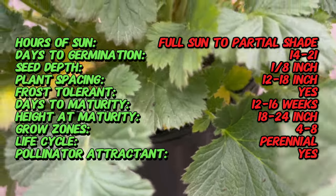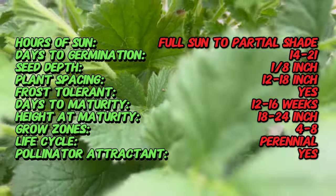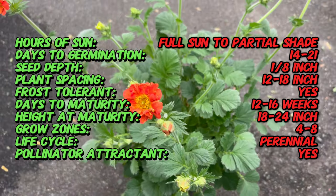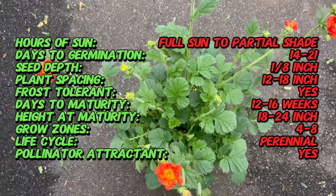Geum is a genus of flowering plants in the rose family, native to the temperate regions of the northern hemisphere. Fiery Tempest is a cultivated variety prized for its vibrant orange-red flowers and compact growth habit. Geum species have been cultivated in gardens for centuries, admired for their colorful blooms and resilience in a variety of growing conditions.